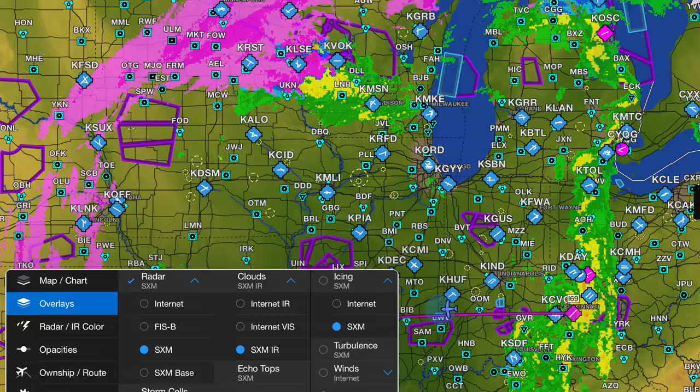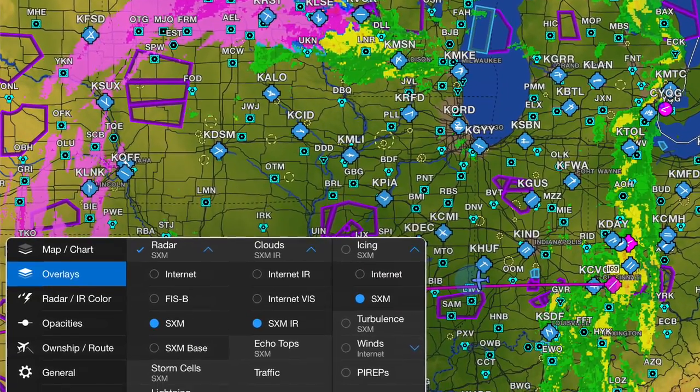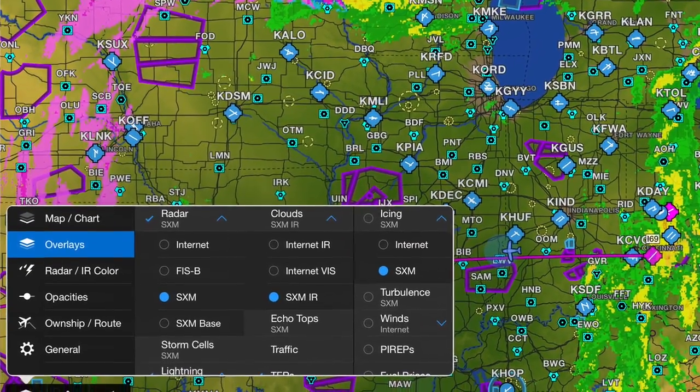Just because you've got two weather data sources with the GDL52 doesn't mean there are a lot of settings and menus to deal with. On the maps page you can check the different overlays you want, whether it's Sirius XM composite or base, or FIS-B, which is the ADS-B radar. You can choose all those weather products for total control, but you don't have to get bogged down in the details.